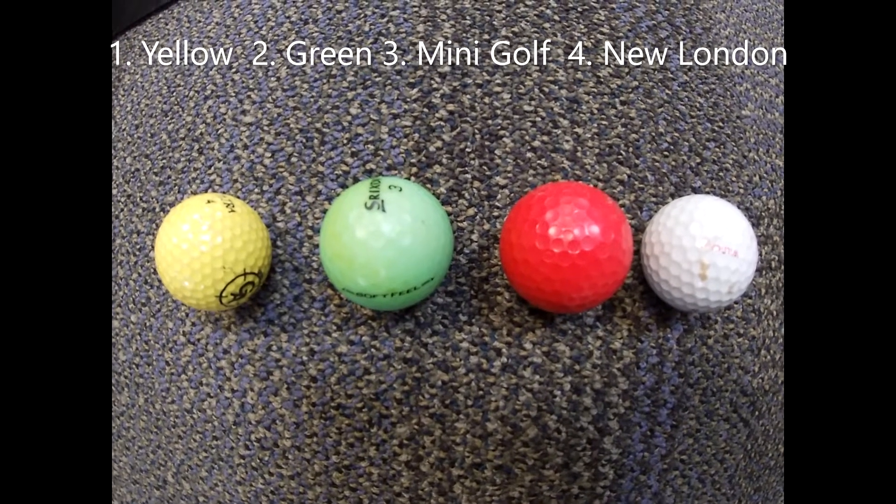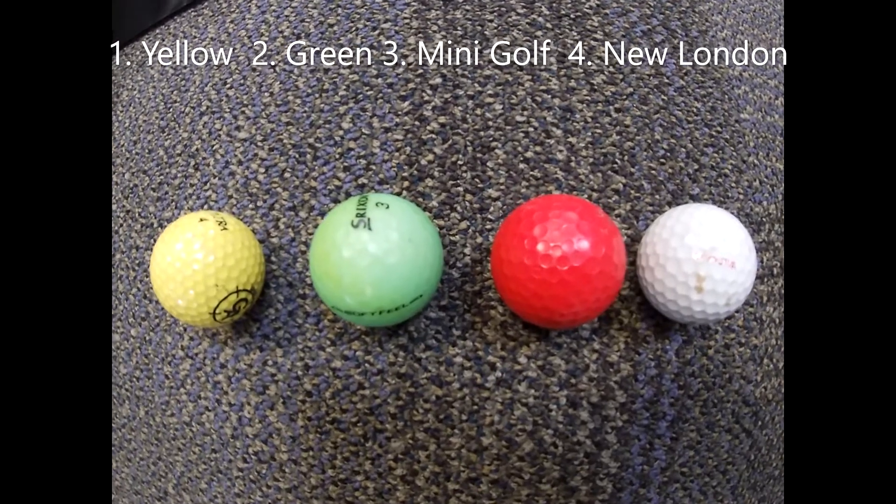Your balls advancing to the finals: the yellow ball, the green ball, the mini golf ball, and the new London ball.